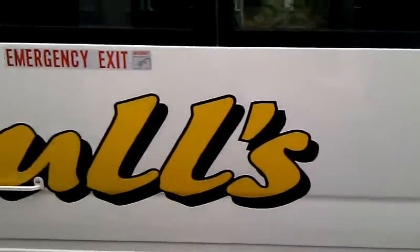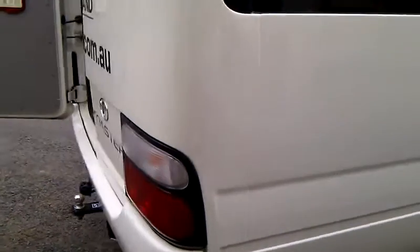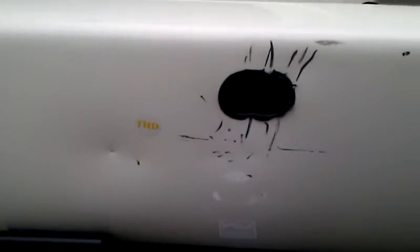Your vehicle may already have some damage on it. We have noted existing damage with small THD stickers. Please be aware of these and cross-check against the damage control sheet that has been left in your vehicle. If you have noticed anything that may not be on the sheet, please call our staff to confirm.